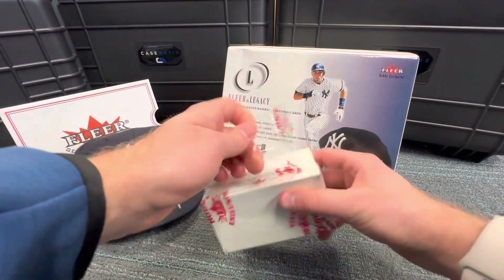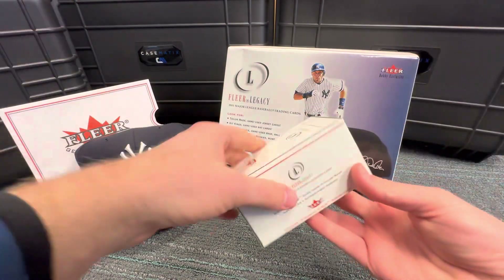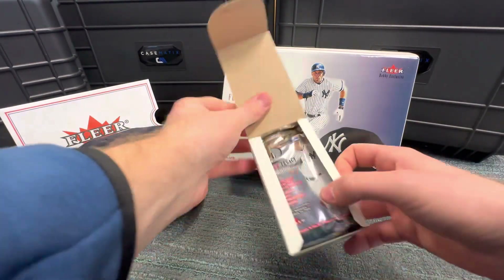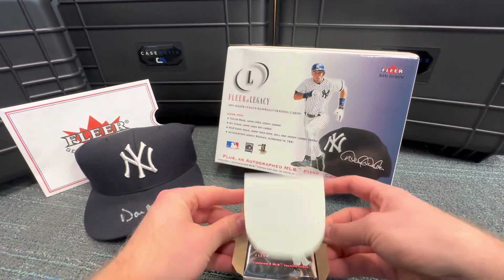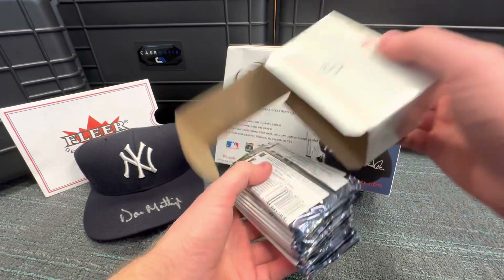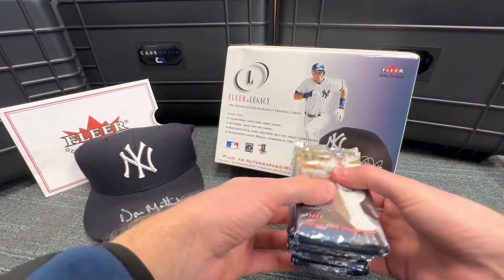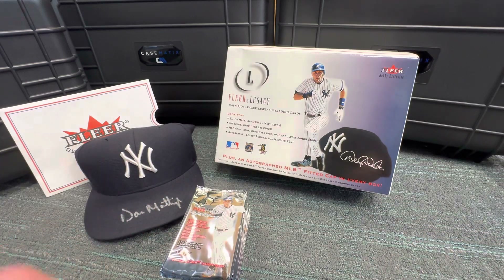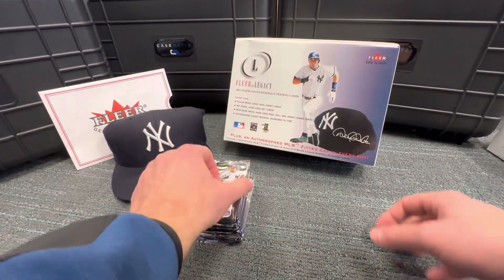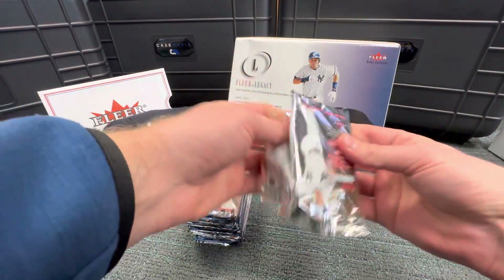15 packs, five cards per pack. Fleer Legacy. They've got the Hot Gloves inserts as well, which are game-use glove cards — those are always funny. Let's move this back and give us some more space. All right, first pack.